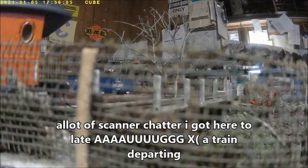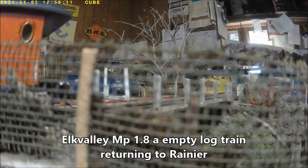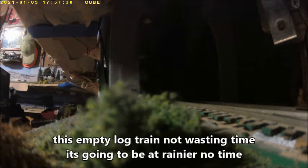A lot of scanner chatter. There's a log train heading up the grade, returning to Rainier — an empty log train near Aruba Creek Tunnel. This empty log train's not wasting any time. It's going to be at Rainier in no time.